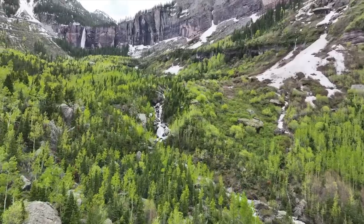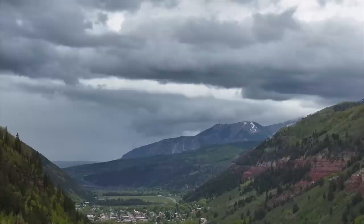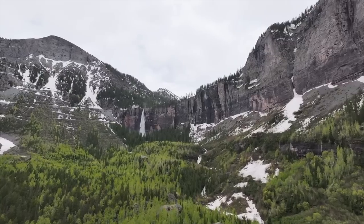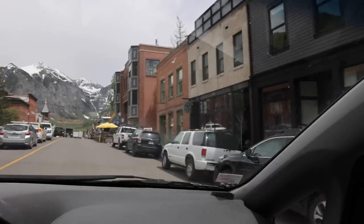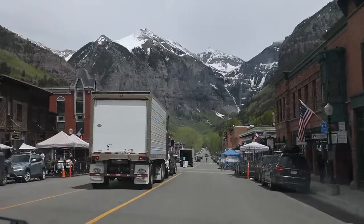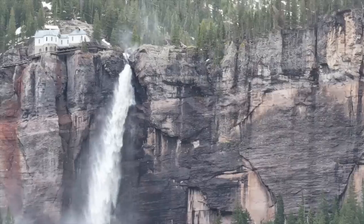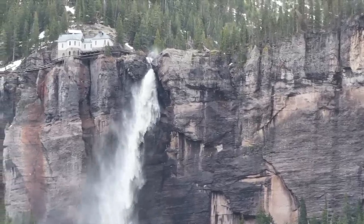Telluride is a beautiful ski town surrounded by the San Juan Mountains. This area contains the highest concentration of 13,000 and 14,000-foot peaks in all of Colorado. Our plan for the day was to hike the Bridal Veil Falls Trail, and we were greeted with some pretty incredible views.